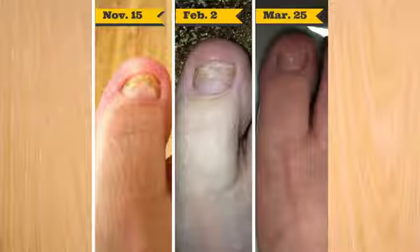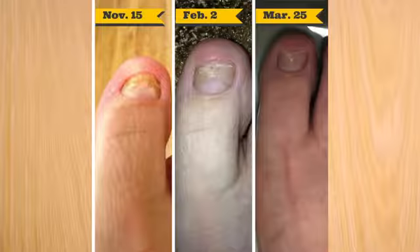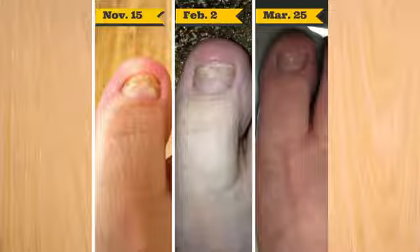This is not an unsanitary thing that you've done to yourself. Sometimes trauma can cause this to happen, and it can be very embarrassing for you to be out in public and wear open-toed shoes and things like that.